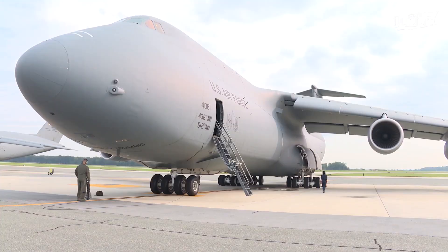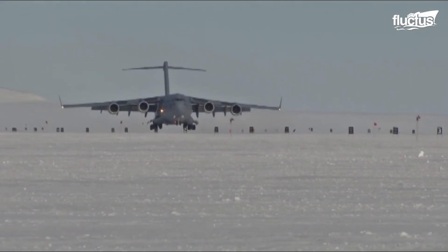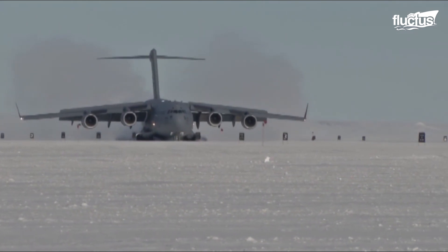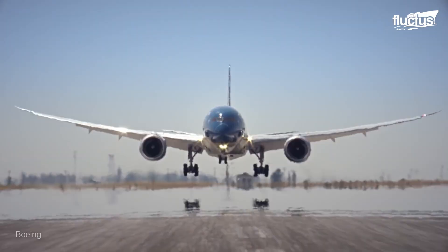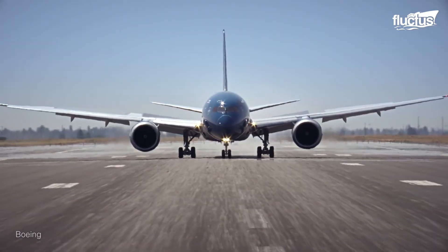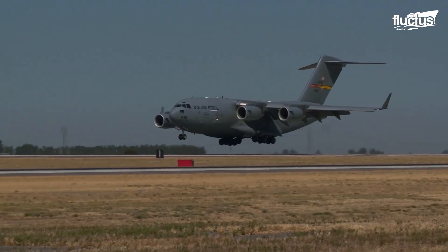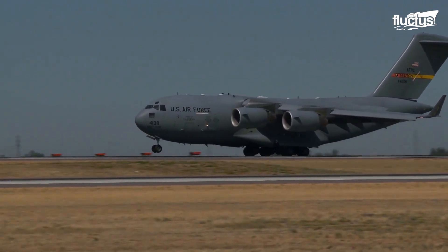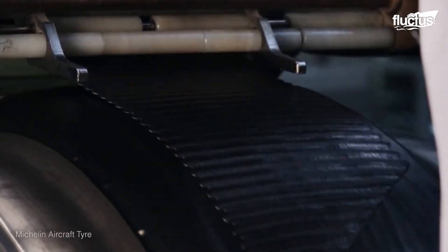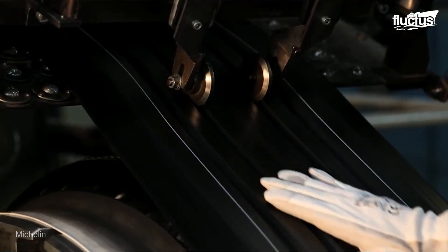Aircraft tire tread pattern enhances performance in dry as well as during wet weather conditions. The wheel is designed to roll down smoothly on the runway while keeping in firm touch with the tarmac. Aircraft tires are made of conductive rubber compounds blended with nylon fabric, which toughens the tire for increased durability.